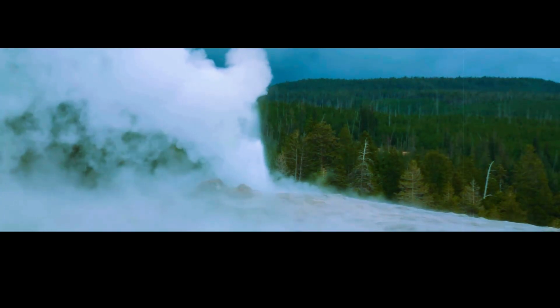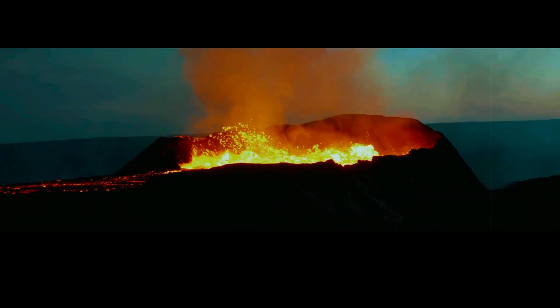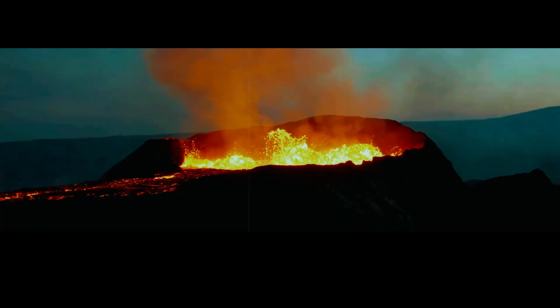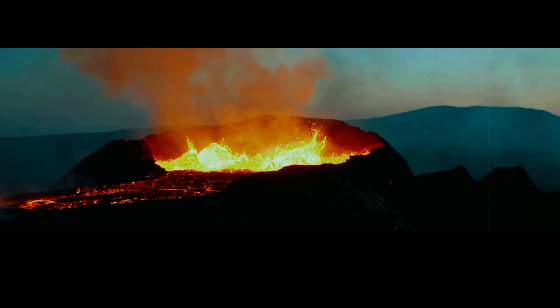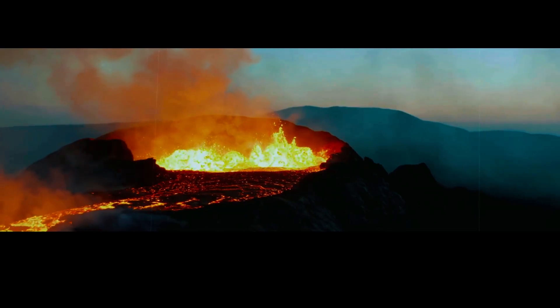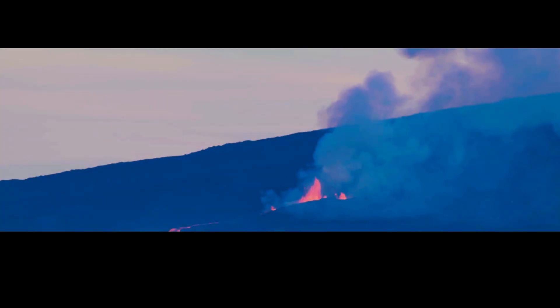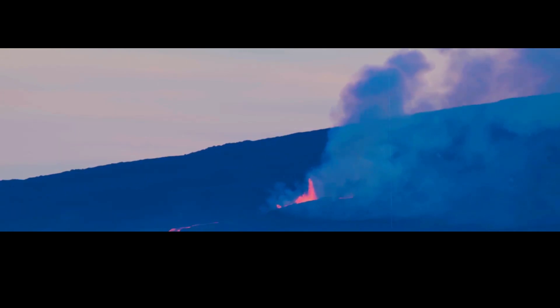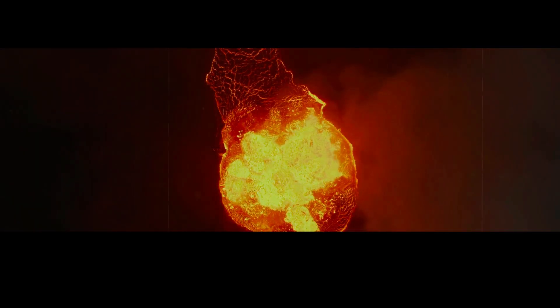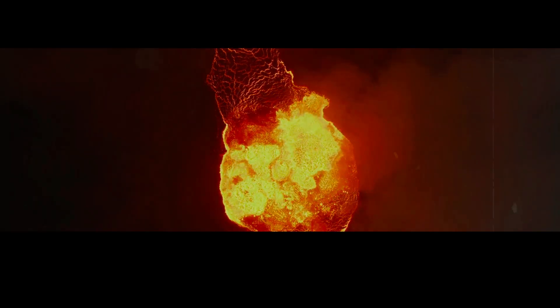One key piece of the puzzle has been understanding how and why it formed in the first place. Yellowstone sits atop a hot spot, a plume of hot rock rising from deep within the Earth's mantle. Hot spots are responsible for many of the world's volcanoes, including those found at places like Hawaii and Iceland. But unlike those volcanoes, which are the result of relatively small, frequent eruptions, supervolcanoes like Yellowstone erupt with cataclysmic violence — so violent that they can blow whole sections of their roofs off, creating massive calderas.